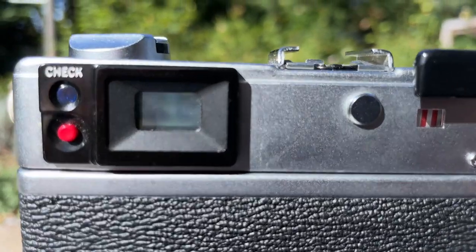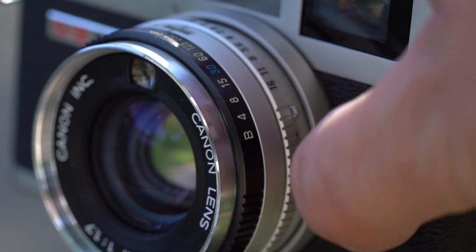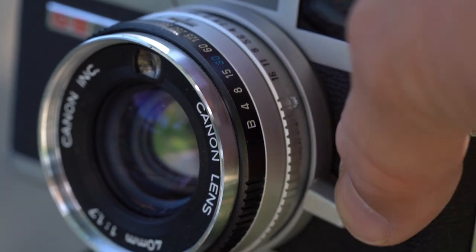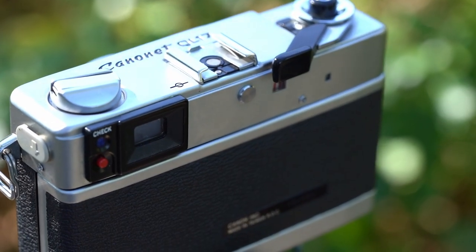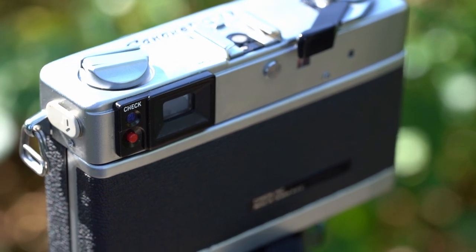First, the Canonet is a rangefinder camera, which is also a significant part of shooting with the Leica M. What you see is not what you get, and you always have to concentrate on the rangefinder patch in the viewfinder. Also there is a little knob on the lens which makes focusing really fast — the focus throw itself is also very short. So holding this camera, looking through the viewfinder, handling the knob — all this feels very similar to the Leica experience.